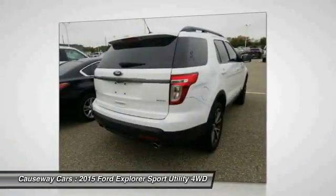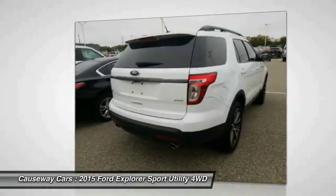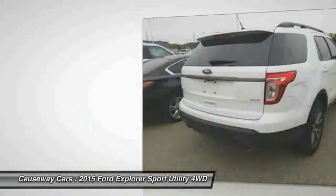Steering wheel audio controls. Bluetooth. Leather wrapped steering wheel. Adjustable steering wheel. Power steering.